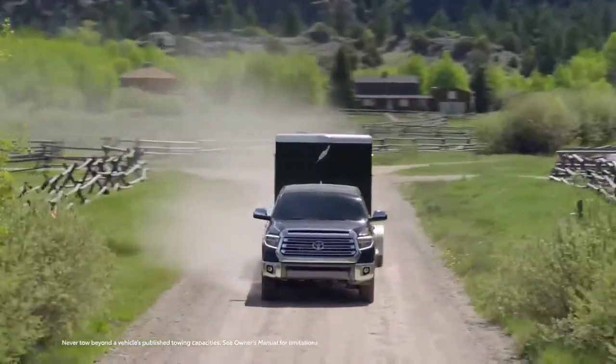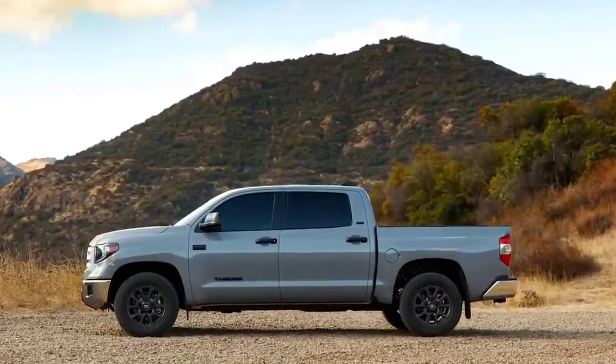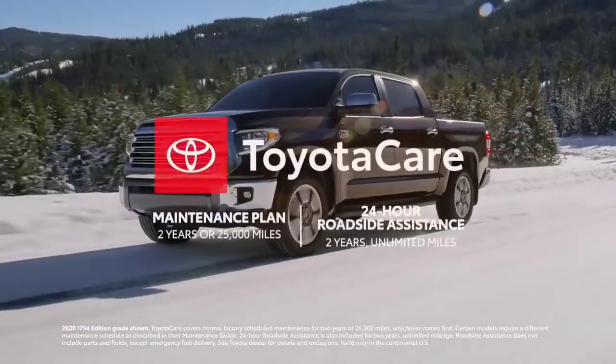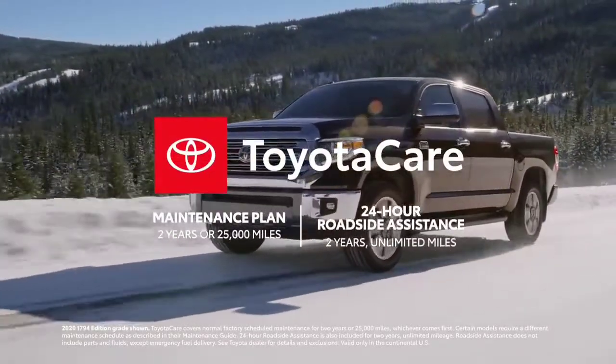While Tundra is always ready for serious work, it also makes time for play, especially with the all-new Trail Special Edition and Nightshade Special Edition. Round this all off with the two-year ToyotaCare no-cost maintenance plan with roadside assistance, and it's clear Tundra is built to stand the test of time.